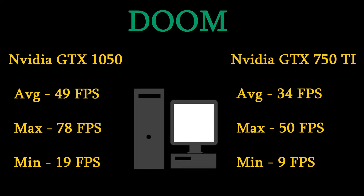On the Doom benchmarks, we did 1080p ultra with all settings cranked again, same as Fallout, and this one produced much more interesting results. On the 1050, it had an average of 49, a maximum of 78, and a minimum of 19. When I was playing the actual game it was just smooth the entire time — I didn't notice any point where it lagged out. So for you guys, the 1050 is a great 1080p card as far as I can see.